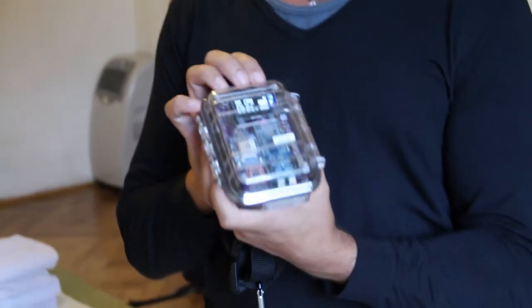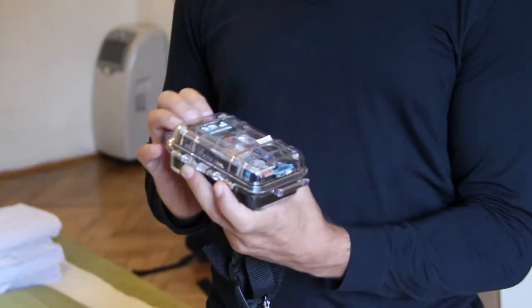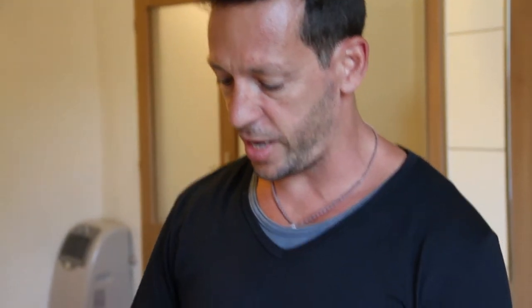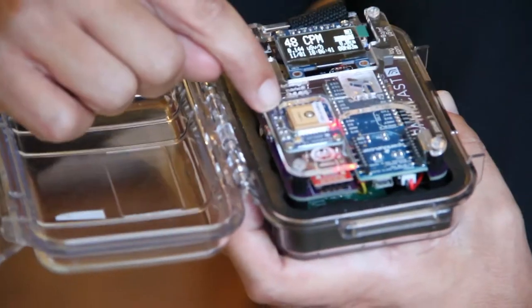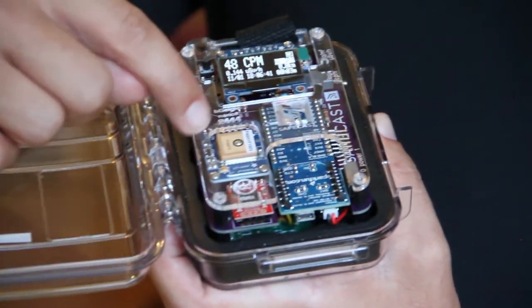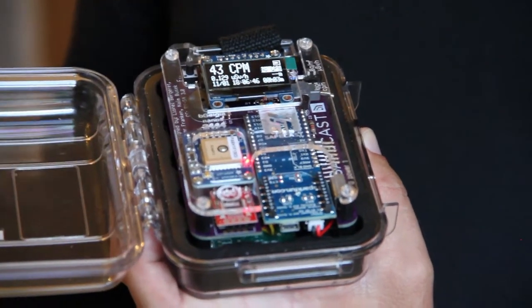I've taken a SafeCast Geiger counter with me this summer — it's all about citizen science. We're trying to take readings around the world. This right here has a Geiger counter on it. We're getting CPM and also microsieverts per hour wherever you go, and that gets saved with the GPS location onto this SD card. Once you upload the information to the SafeCast website, it goes onto a map of the world with a Google Maps-type interface.